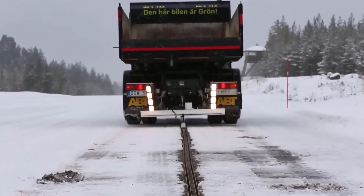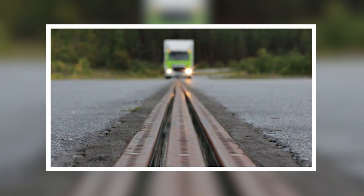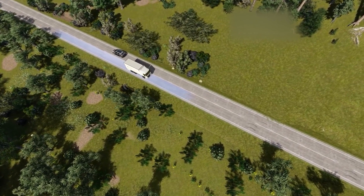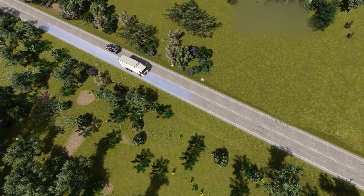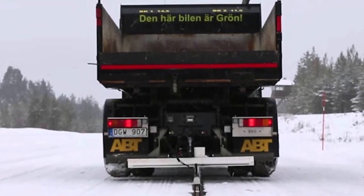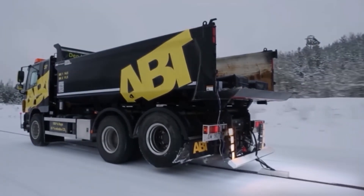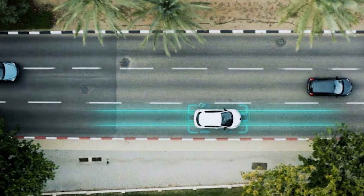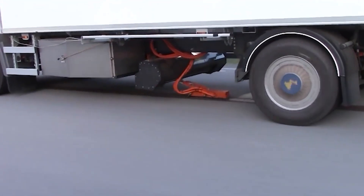This clever road works in all kinds of weather, even rain and snow. It's part of Sweden's big plan to have a fossil fuel-free transportation system by 2030. The first stretch is two kilometers long and is near Stockholm, but they plan to make more soon. The best part is that it helps big trucks and commercial vehicles which need a lot of energy — they can just keep driving and charging at the same time, making electric transport super efficient and practical.